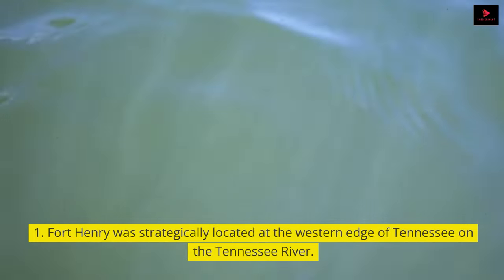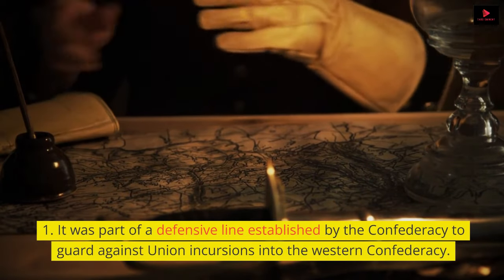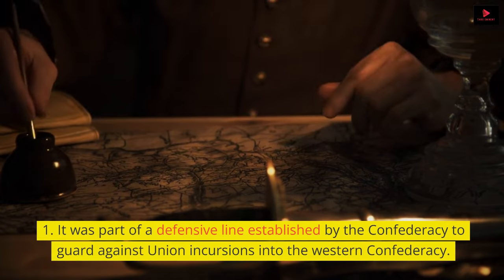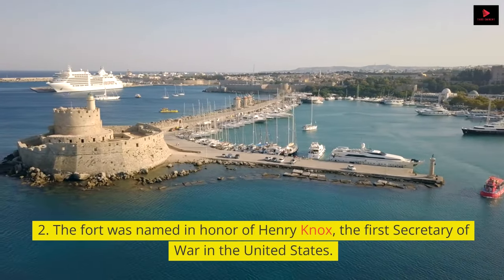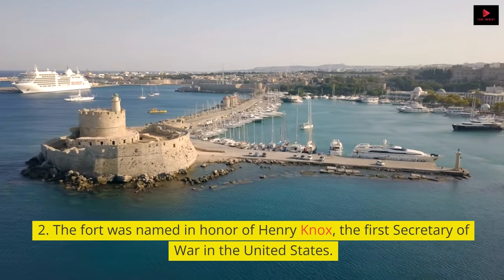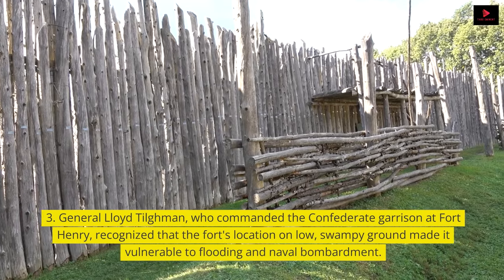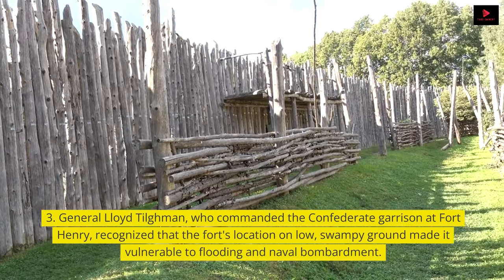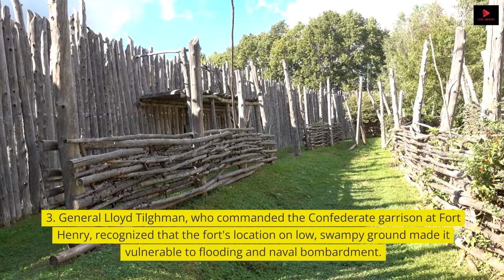Fort Henry was strategically located at the western edge of Tennessee on the Tennessee River. It was part of a defensive line established by the Confederacy to guard against Union incursions into the western Confederacy. General Lloyd Tillman, who commanded the Confederate garrison at Fort Henry, recognized that the fort's location on low, swampy ground made it vulnerable to flooding and naval bombardment.